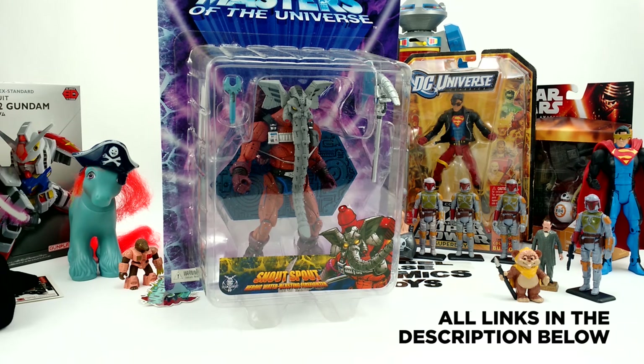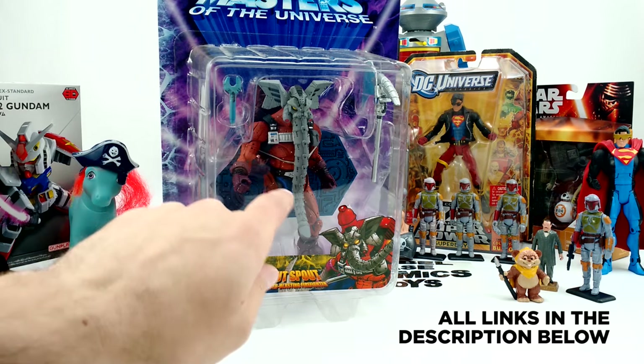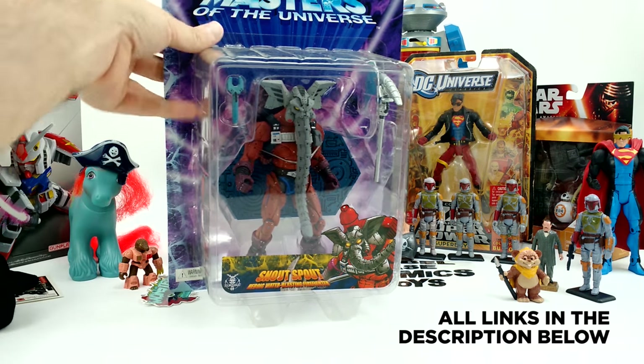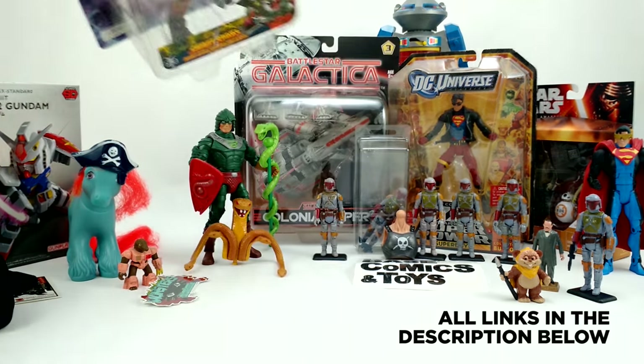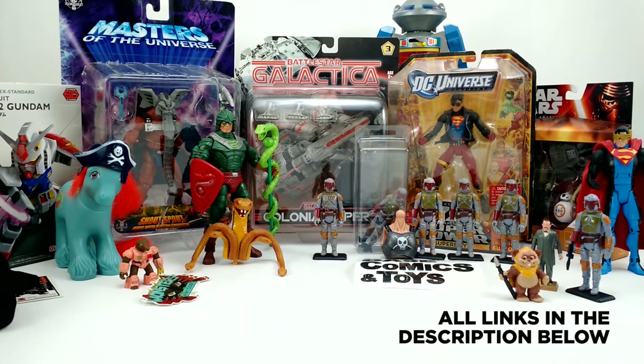So I had to settle for the 2000s Four Horsemen staction figure of Snout Spout. I didn't have this one yet. It's too bad these aren't posable — I have the Web-Stor and the Clawful as well, so he'll look nice next to them. But I will say it's probably the best, baddest-looking version of Snout Spout you could possibly ever come up with. Even though I was disappointed not to get any Fetts, it was still a pretty cool piece to grab.